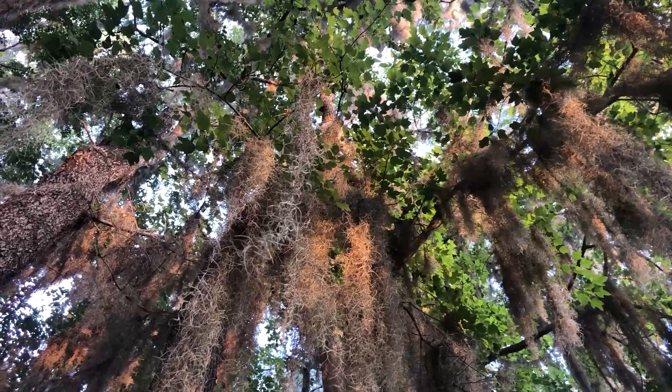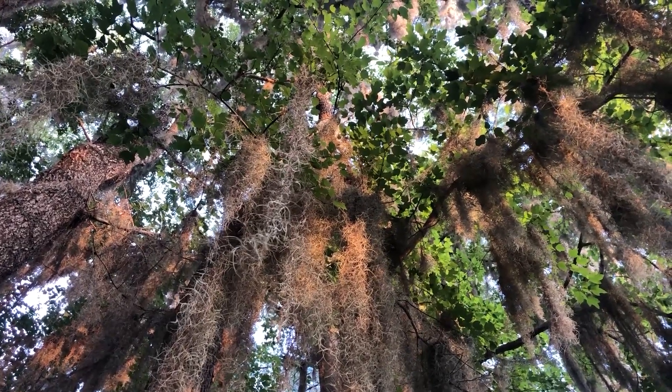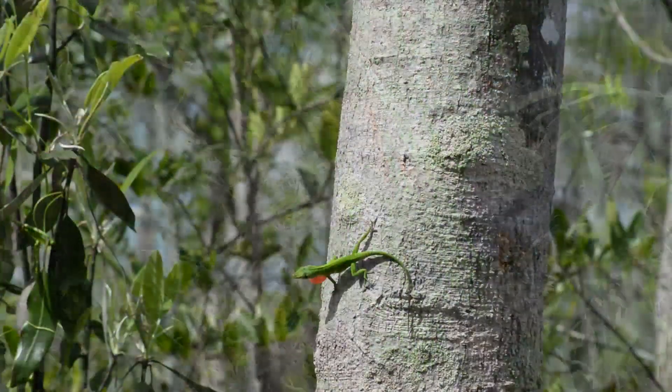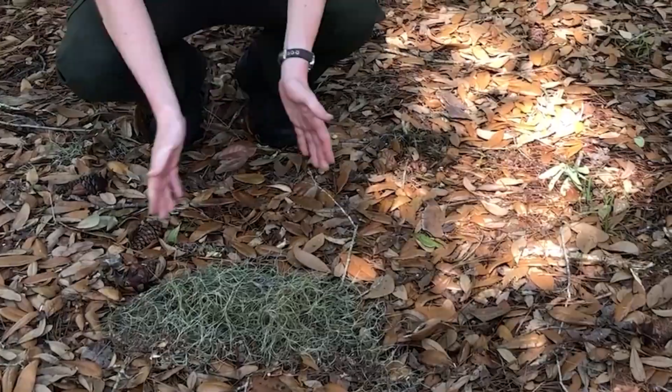Many animals use Spanish moss in a variety of ways. Some birds, like the northern parula, nest in the moss. Other animals, like snakes, lizards, and bats, can also be found in the plant, whether it's in the trees or on the ground.